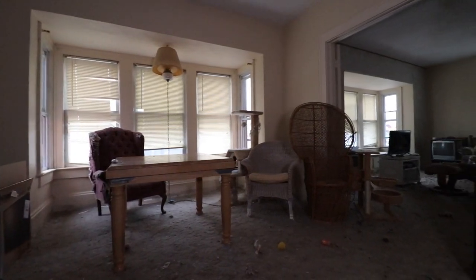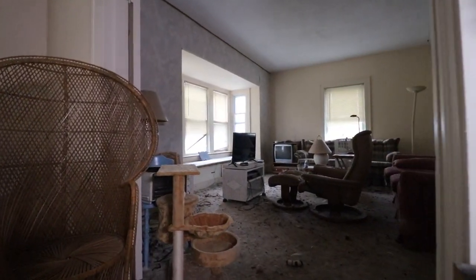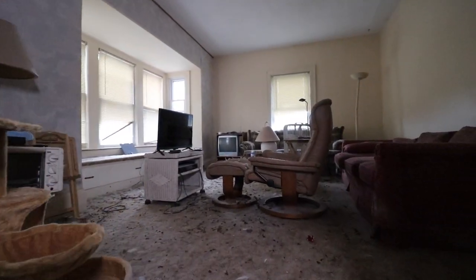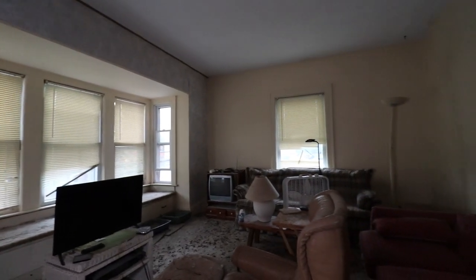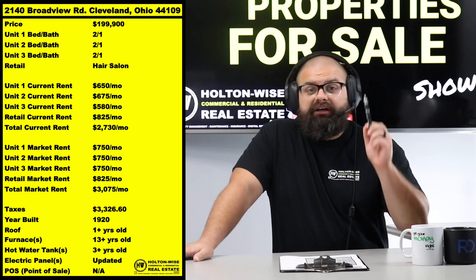With a big company like Holton-Wise coming in — 60-plus employees — it can already put tenants who are used to a mom-and-pop owner on a heightened sense of 'what's going on.' If you then try to shove a rental increase at them, it could make them want to leave or argue about signing a new lease — and that new lease is going to protect you as the landlord.